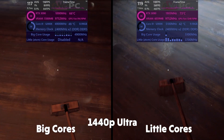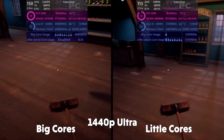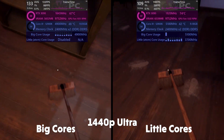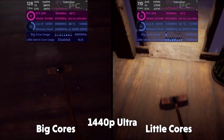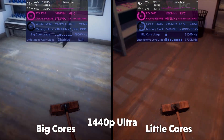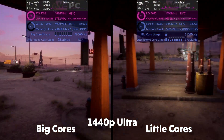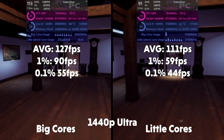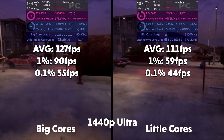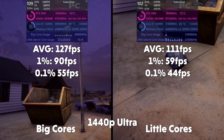Gas Station Simulator is next, and this game is horribly optimized — there's no telling how it's going to utilize your hardware. You can see the utilization for both CPU and GPU dancing about all over the place. The performance cores do come out on top. Averages of 127, 1% of 90, 0.1% of 55 for big. Averages of 111, 1% of 59, and 0.1% of 54 for little.